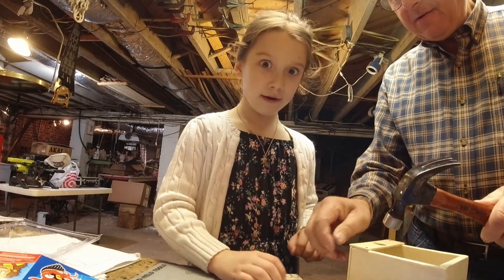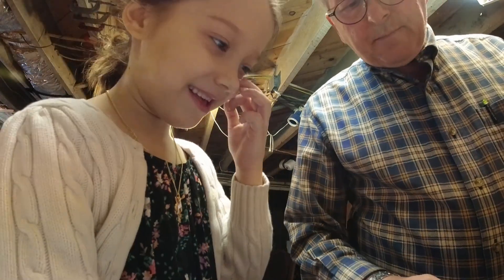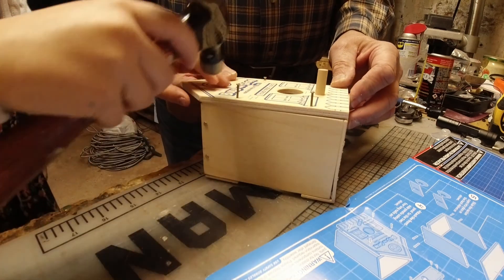Gosh, which side? Oh guys, it looks so cute! It looks pretty good, you guys — I just want to paint it.